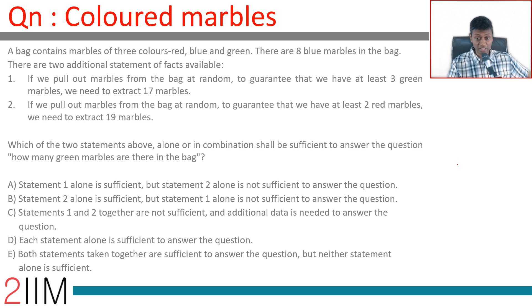A bag contains marbles of three colors: red, blue, and green. There are eight blue marbles in the bag. There are two additional statements of facts available. To guarantee that we have at least three green marbles, we need to extract 17 marbles. To guarantee that we have at least two red marbles, we need to extract 19 marbles. Which of the two statements above, alone or in combination, shall be sufficient to answer the question: how many green marbles are there in the bag?